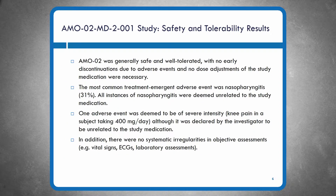Slide six covers AM002 safety and tolerability results from this phase two study. The drug was generally safe and well-tolerated. There were no early discontinuations due to adverse events and no dose adjustments needed. The most common adverse event was nasopharyngitis — congestion, symptoms of a common cold — none of which were deemed related to the study medication. One adverse event of severe intensity was knee pain in an individual taking 400 milligrams per day, declared unrelated to the study medication. There were no systematic irregularities in ECGs, vital signs, or laboratory assessments.